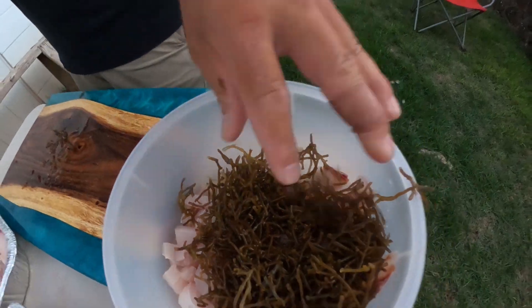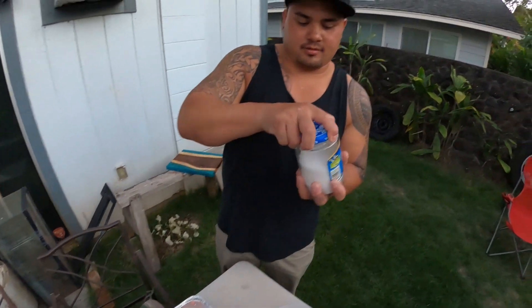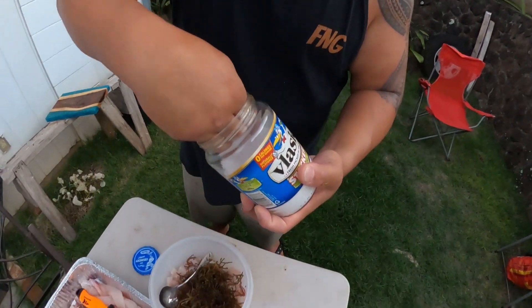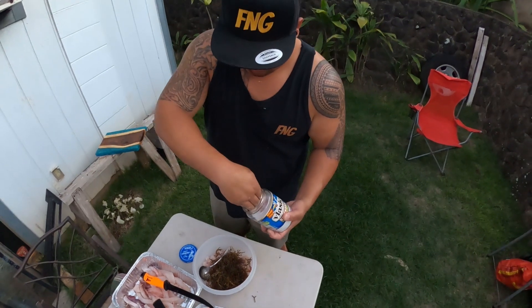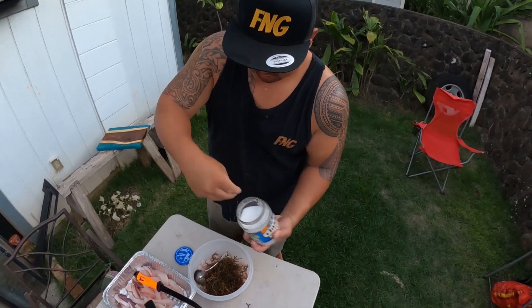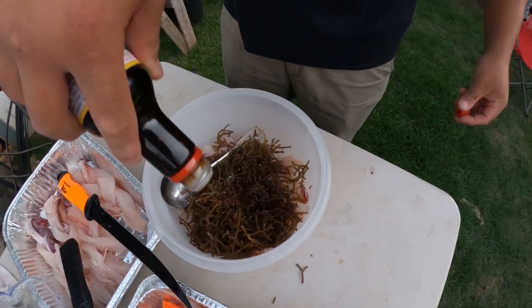All right, first ingredient: pine salt. And sesame seed oil.